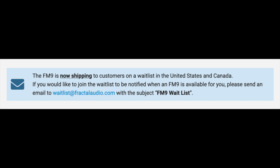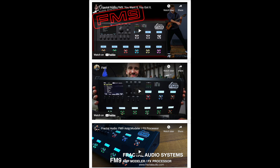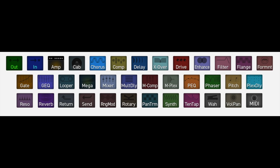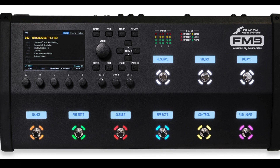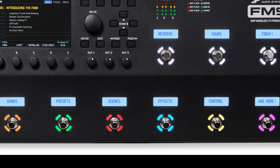Well, there it is guys. For some reason, Fractal did not send me a test unit to evaluate — I can't imagine why! But if you take a look on YouTube, you will see that Cooper Carter, Brett Kingman, and Leon Todd have each done a video on it, so you can see what it's like and what it sounds like. I guess it has twice the power of the FM3, but it doesn't have quite the functionality or the jacks that the Axe FX3 has. But that nine-pedal setup — oh dear God, I love it. I have an FC6 with my FX3, and I hope they make a three-button box to go along with it, because I would love to have the nine-button setup that the FM9 has.